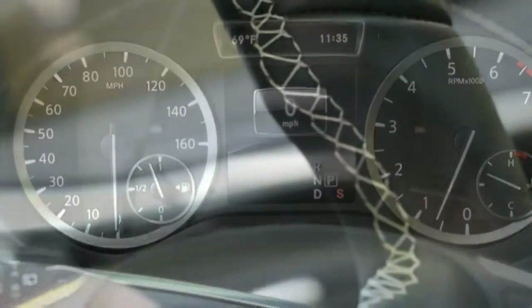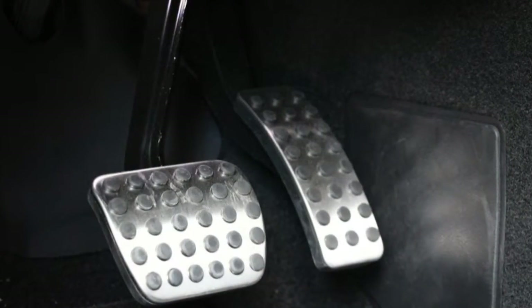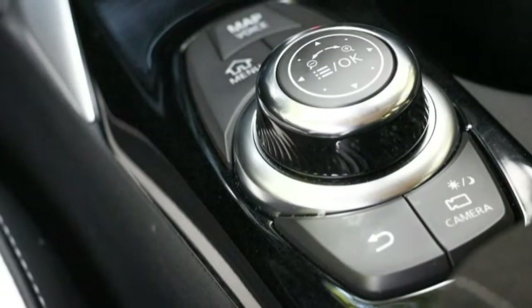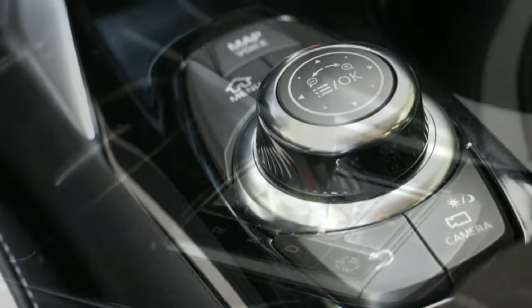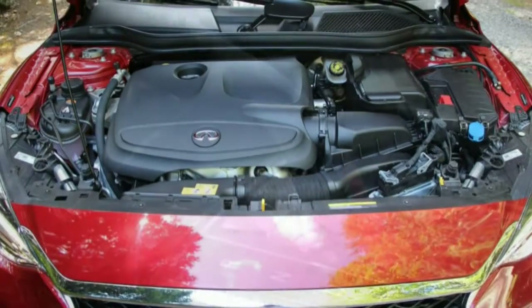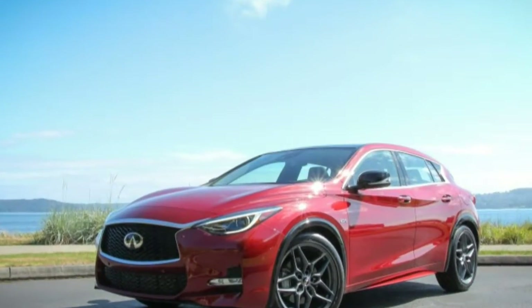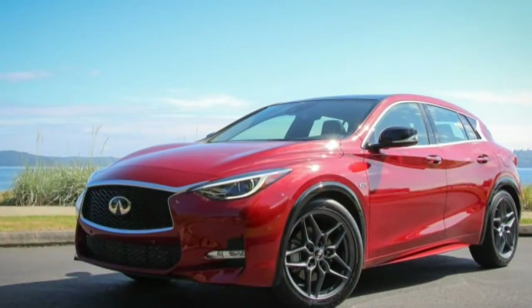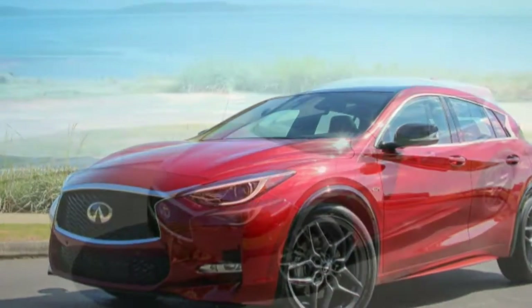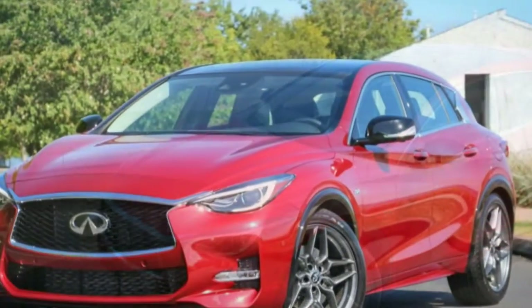Infiniti crafted this car from the rib of the Mercedes-Benz GLA-Class. In a deal with Daimler, Infiniti co-developed the QX30 using A-Class and GLA-Class bits, including its chassis architecture, its 2.0-litre turbocharged four-cylinder engine with the same 208 horsepower and 258 lb-ft of torque, and its 7-speed dual-clutch automatic transmission, as well as sundry interior items. Unfortunately, the cars also share their low roofs, contributing to relatively cramped rear seats and modest cargo areas.